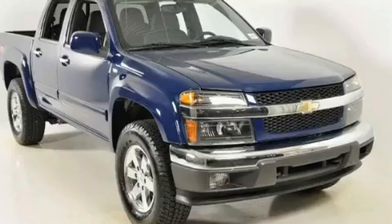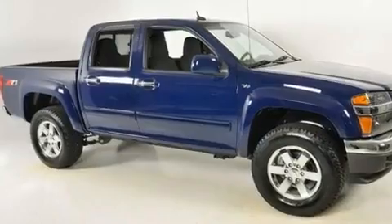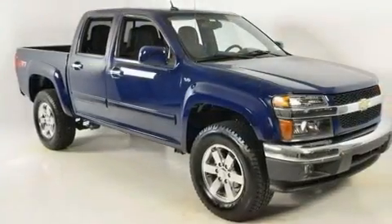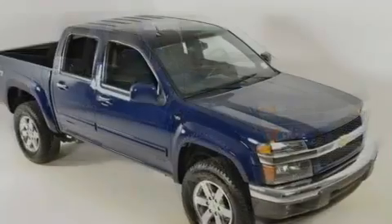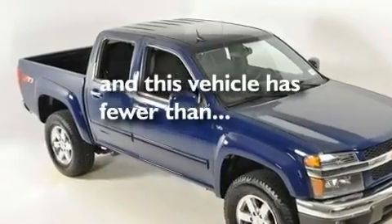Its top features include cruise control, an auto-dimming rearview mirror, a keyless entry system, XM satellite radio, a leather-wrapped steering wheel, a locking rear differential, 17-inch wheels, a low-tire pressure indicator, and a sliding rear window. This vehicle has fewer than 18,000 miles on the odometer.